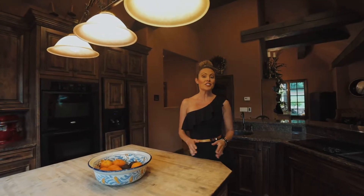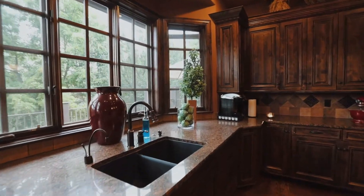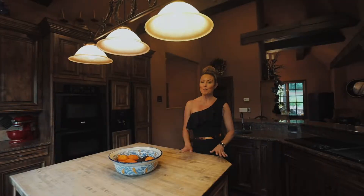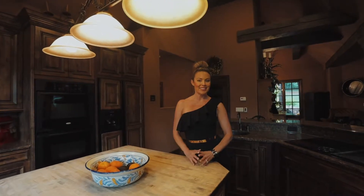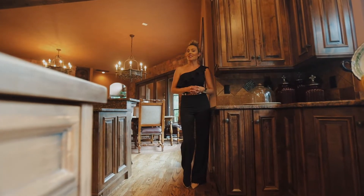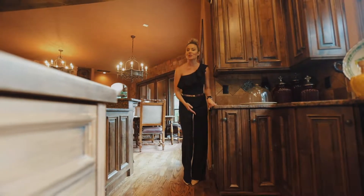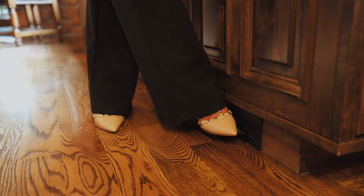This spacious chef's dream kitchen features granite countertops throughout, top-of-the-line high-end appliances, and a butcher block prep island. One really convenient feature is the central vac system throughout, and you'll notice floor kick plates, which makes cleanup on your hardwood floors a breeze.